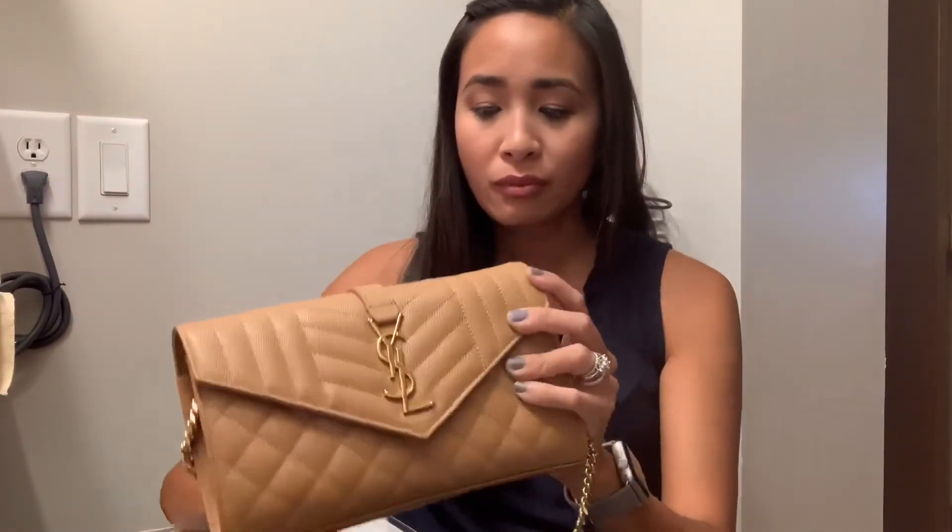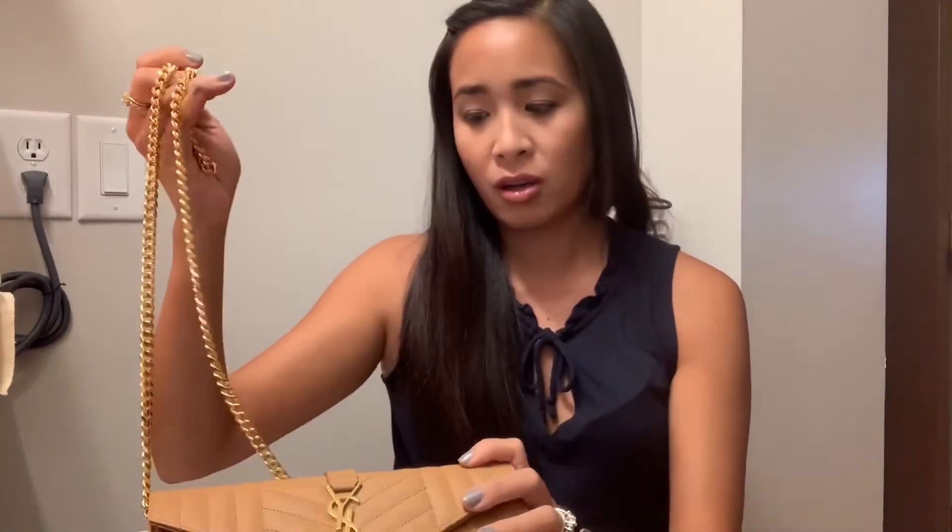It's a wallet on chain type of bag that you can convert to a clutch, to a shoulder carry, or to a top handle if you use the two loops of the chain.